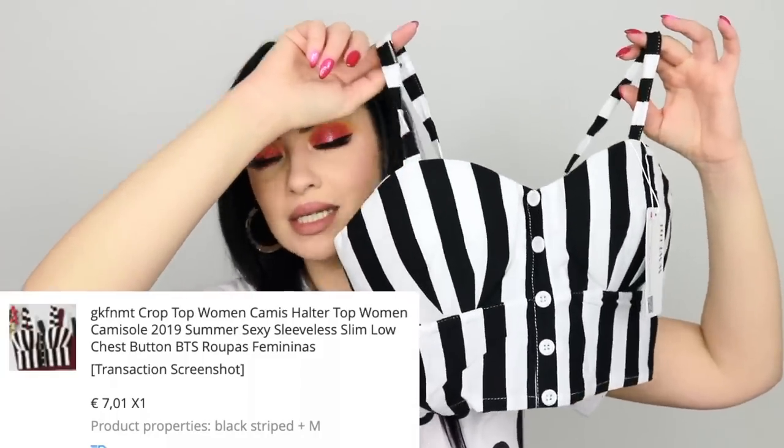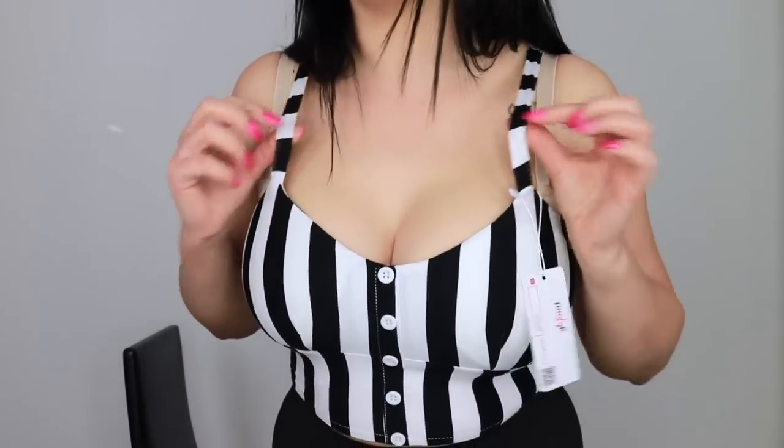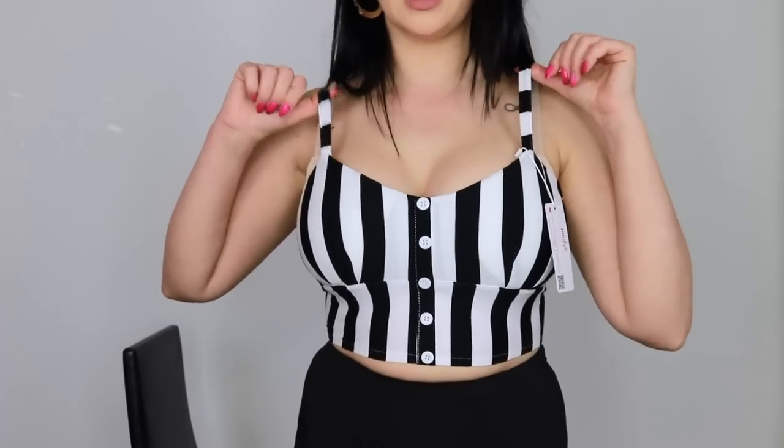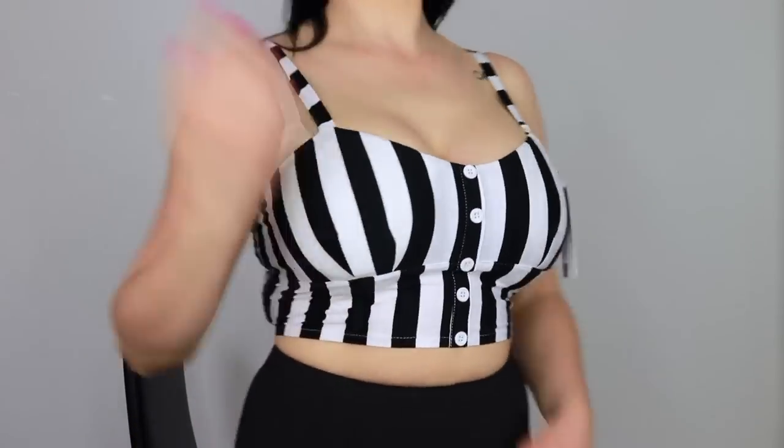Then we have this black and white crop top — it honestly looks more like a bra. The fabric feels so nice and it has an elastic back so it's somewhat adjustable. I got size medium and it was seven euros and one cent. It has thin pads — not thick at all. I wish it had adjustable straps, but the straps are somewhat elastic. It's actually adorable and I'm not mad about it.